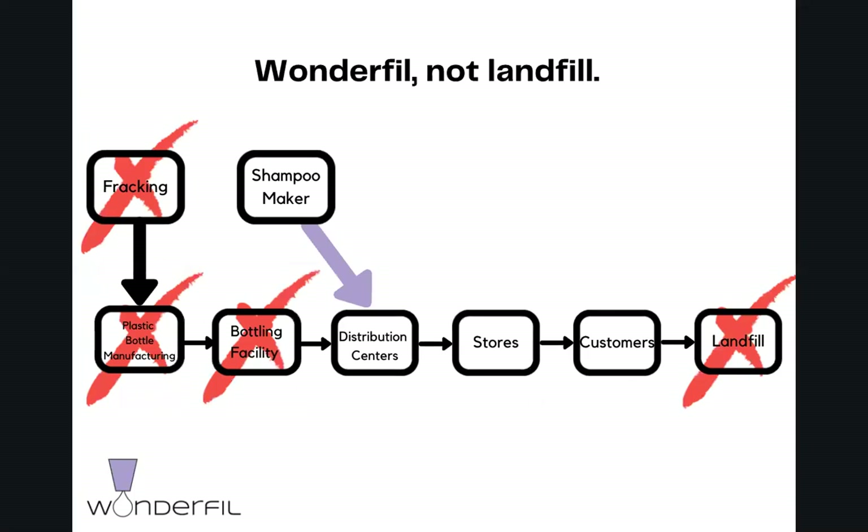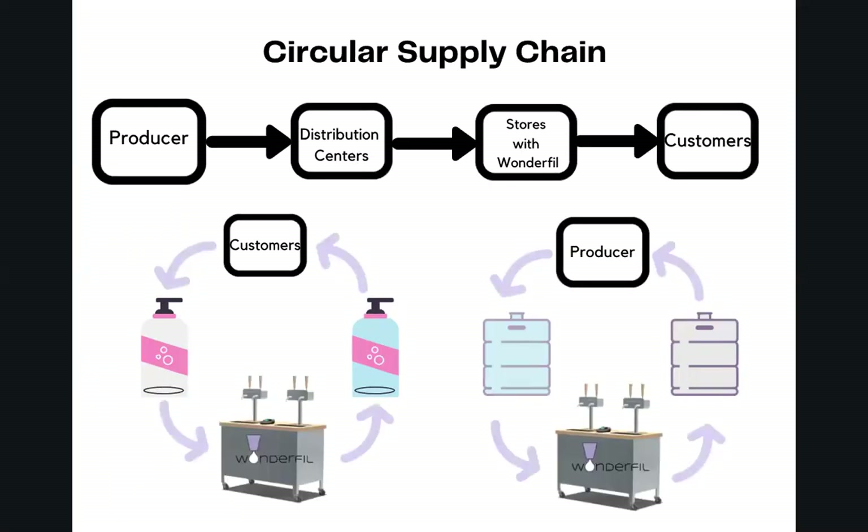Wonderfill enables these companies to cut out all of the steps that involve single-use plastic from their supply chain, which actually saves them time and money. With Wonderfill refill stations in stores, the producers can send large bulk reservoirs of product that they would ordinarily send to a bottling facility directly to distribution centers, where they will be sent to stores without any single-use plastic packaging. Once the reservoirs reach the store, they will be loaded into the Wonderfill refill stations, where customers can easily dispense the product into their own refillable bottles. Once the reservoirs are empty, they will be sent back and refilled by the producers. We are currently working with brands that have already figured out the circular supply chain logistics, helping us measure cost savings, increased supply chain efficiency, and plastic and greenhouse gas reductions achieved by this distribution model.